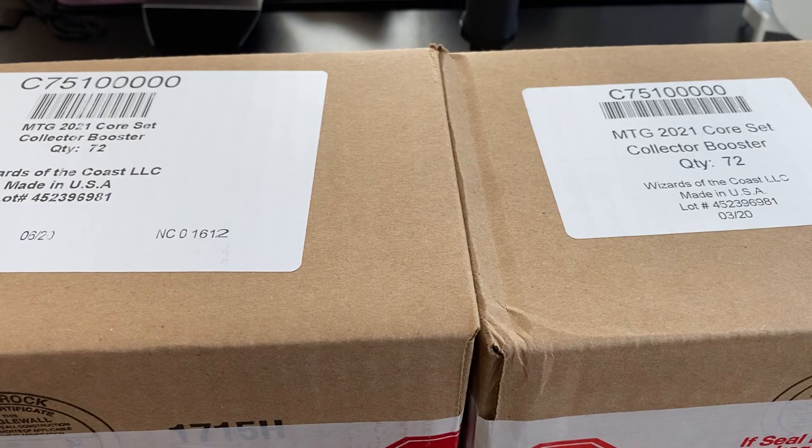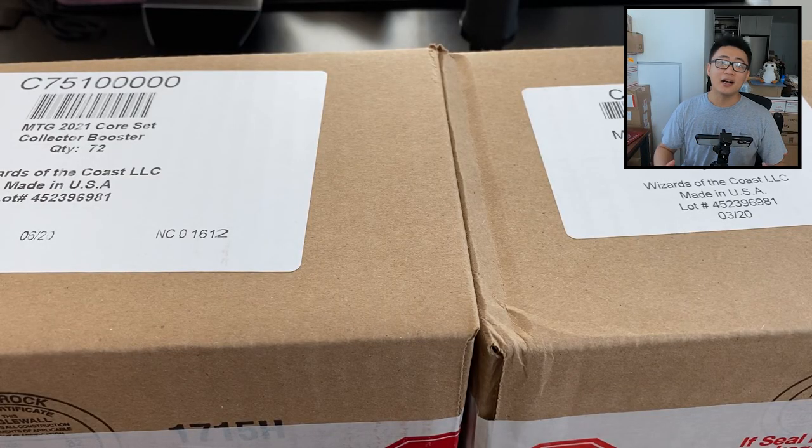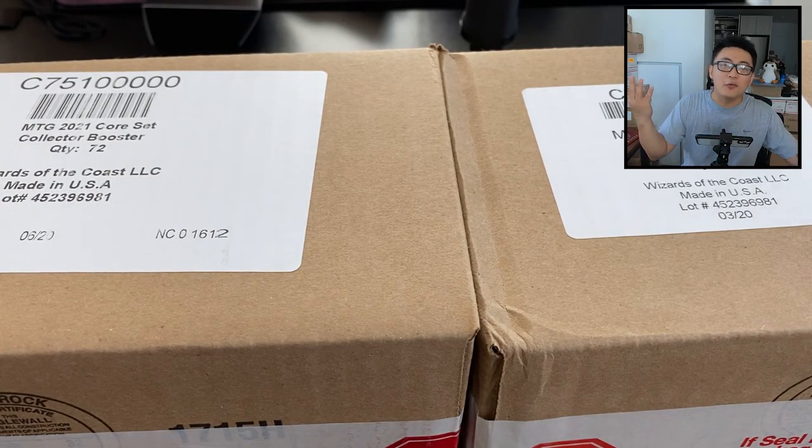Hello, welcome to Cards with Michael. Today we have a kind of funny, special episode. We're going to open two Core Collector boxes from two different batches. I've been trying to figure out why some packs have tokens in the back, some packs have tokens in the front — why, how is that possible? Today I have a video that will show you kind of what's going on.